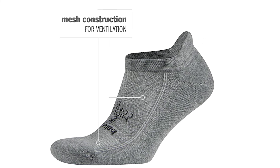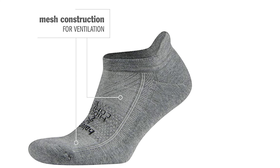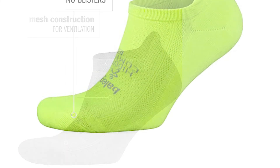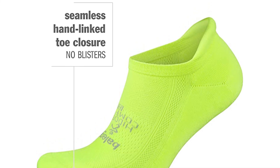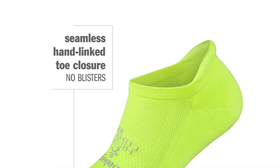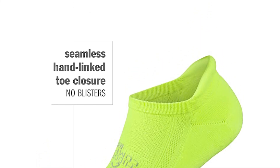With no seams, there is no risk of irritation, rubbing or blisters, and the reinforced toes and heels stop them from wearing out. Never worry about these athletic socks slipping thanks to their high heel tab, ultra deep heel pocket, and elastane makeup.